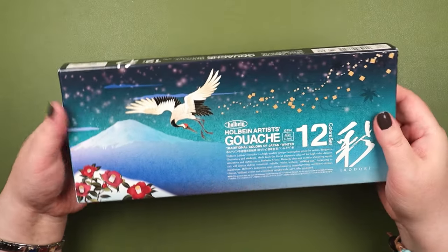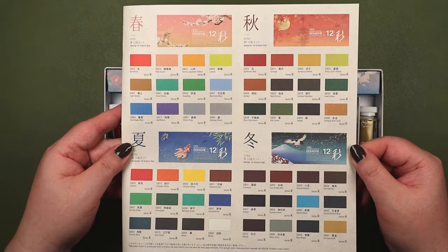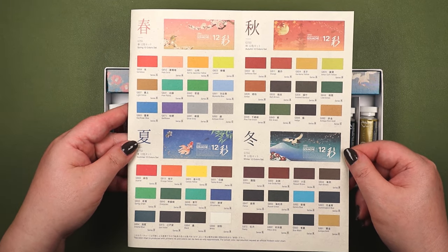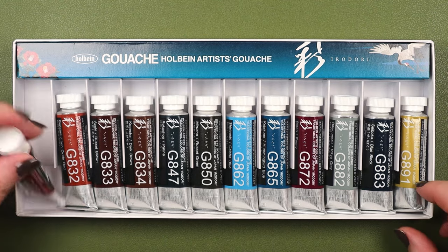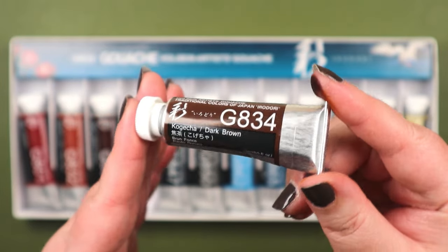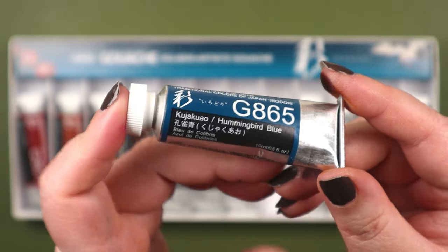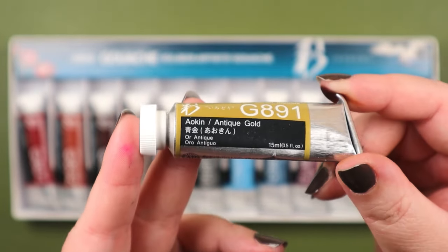They have a set for every season. I already have the autumn set, so the winter set was the next one I wanted. The autumn is on top and winter on the bottom — wow, nice. There are some great colors. I've tried about four or five different brands of gouache now, and so far I just can't find anything better than Holbein gouache.